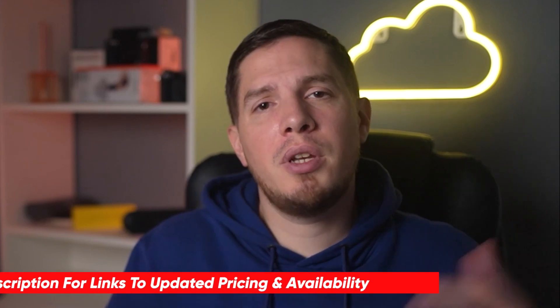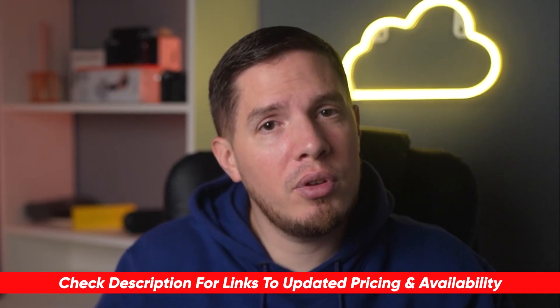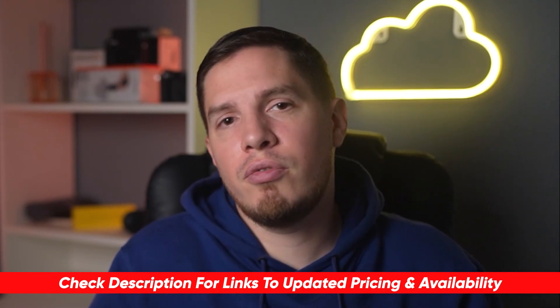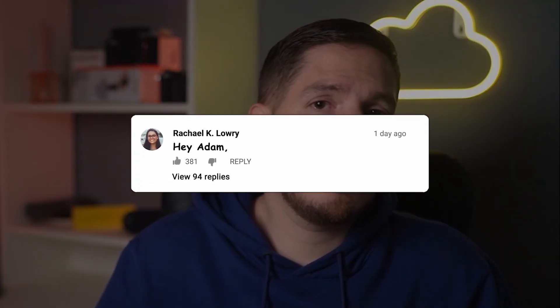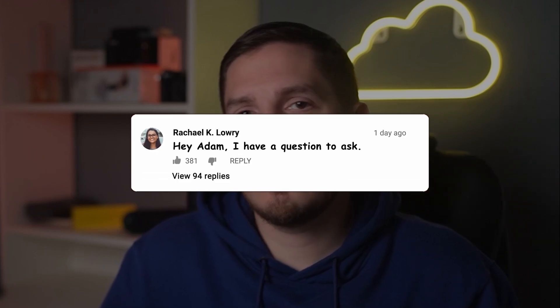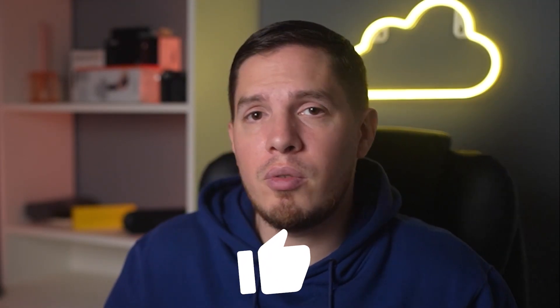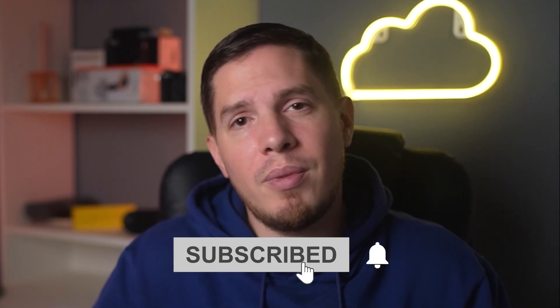Thank you for watching. If you're interested in any of the premium VPNs mentioned, I'll put a special discount link in the description so you can save some money after your free trial. If you have any other questions, leave a comment below. Don't forget to like the video if you found this review helpful, and subscribe to my channel to stay up to date on the latest VPNs.